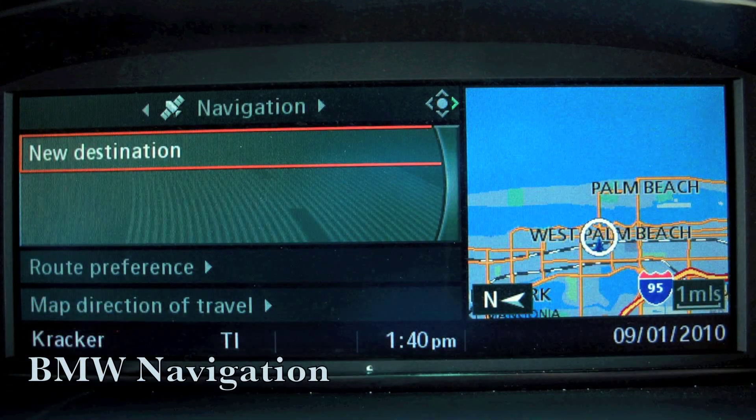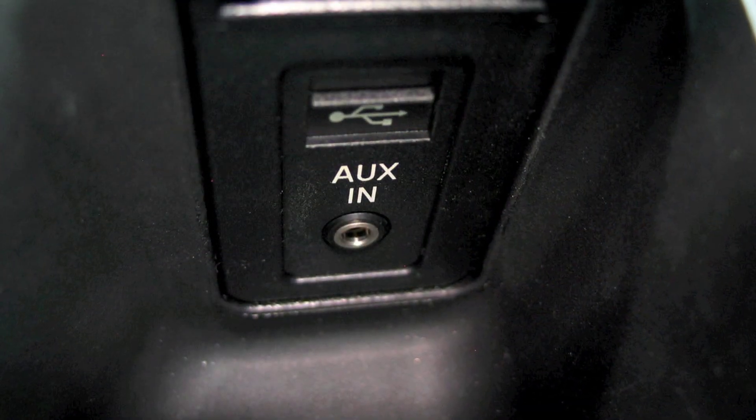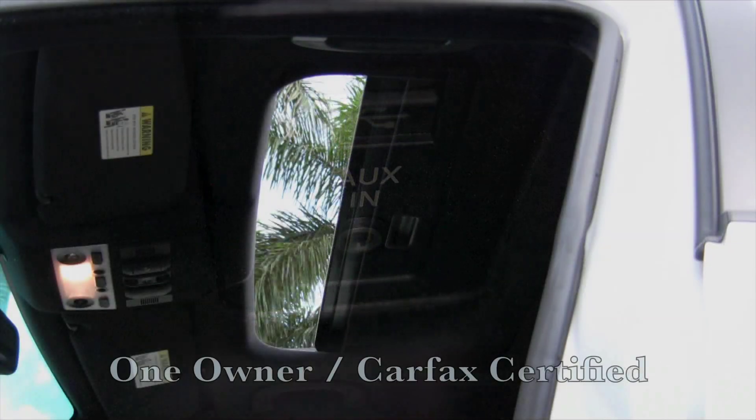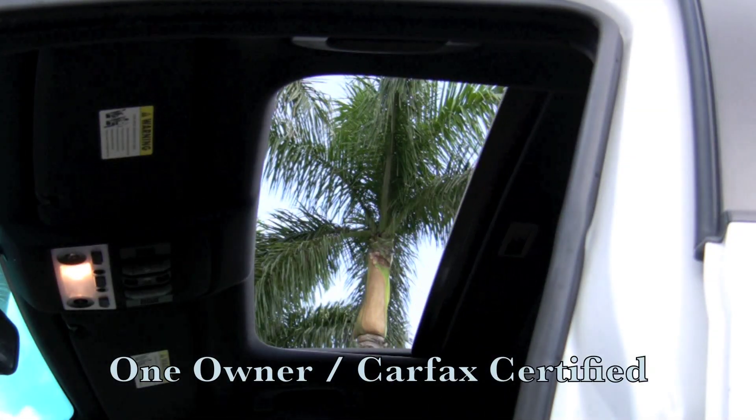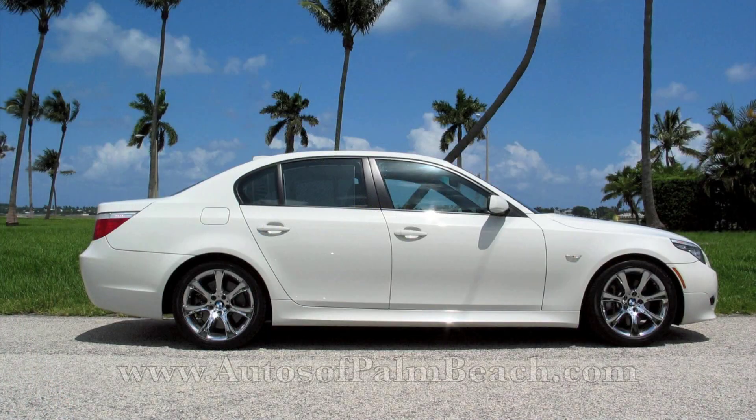The navigation system will get you where you need to go and the iPod ready Logic 7 sound will provide the tunes while you're getting there. Purchasing a pre-owned vehicle with low miles is wise. Purchasing this great looking 550i still under warranty is smart.